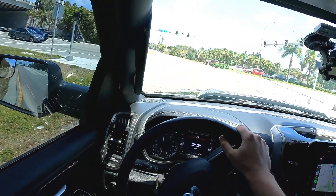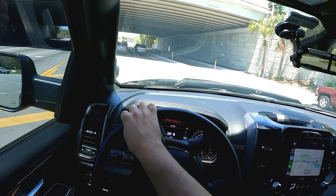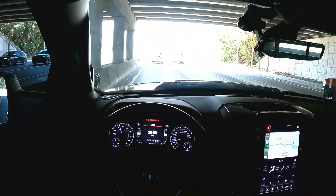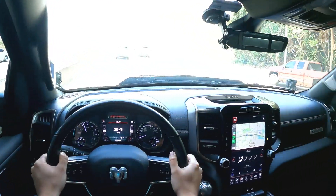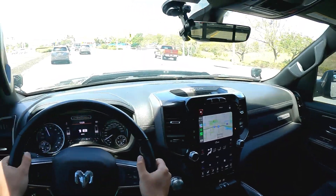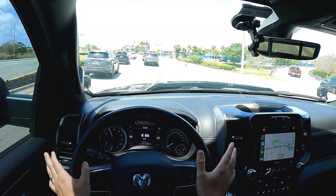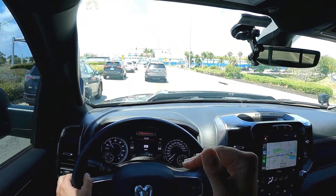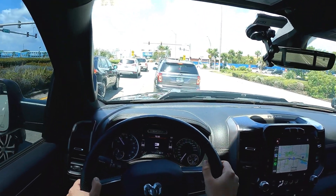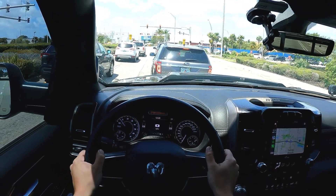That's about it for this video, guys. I just wanted to make a POV driving video because I enjoy watching these myself on YouTube. If you enjoy these kinds of videos, let me know in the comments below. As always, if you have any questions about the truck or anything else, just let me know and I'll make a video on it. All the mods I'm talking about are linked down below in the description so you can check out reviews and order for yourself. Thanks so much for watching and I'll see you in the next video.